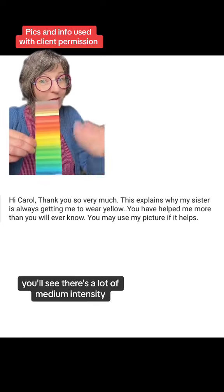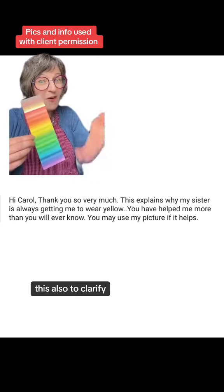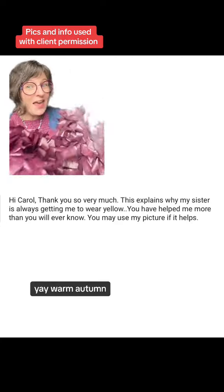You'll see there's a lot of medium intensity, medium value yellows in this palette. This also, to clarify, is a fully warm skin undertone palette. So she has a fully warm skin undertone — yay, warm autumn!